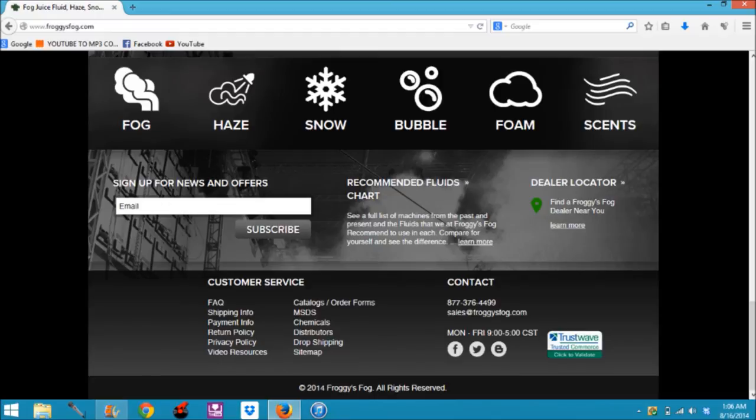Once you scroll to the complete bottom of the page, there are frequently asked questions, shipping information, pay info, return policies, privacy policies, video resources, all sorts of stuff. Different ways for contacting them, and you can sign up for their newsletter, which I highly recommend. Altogether, their website is pretty good, although it is a little bit repetitive on the searching options. But I understand where they are coming from — they want to make this shopping experience as easy as possible, and I highly recommend shopping from them.